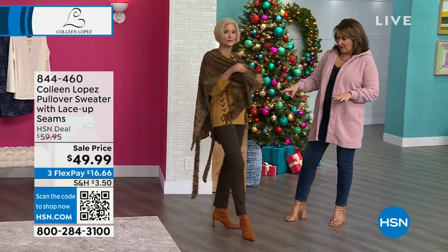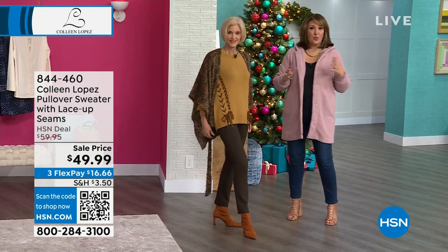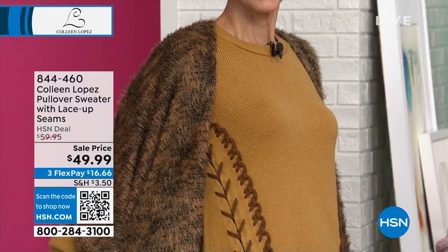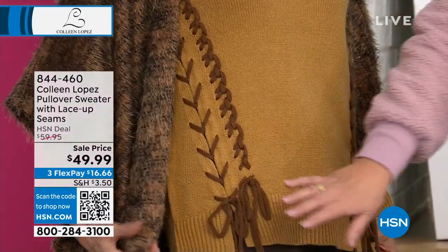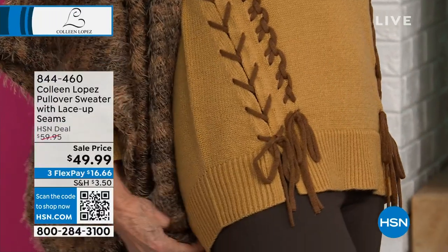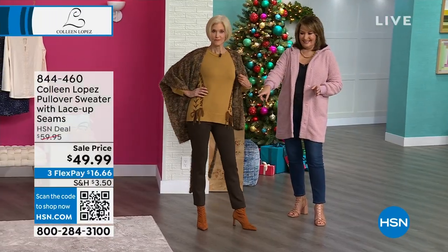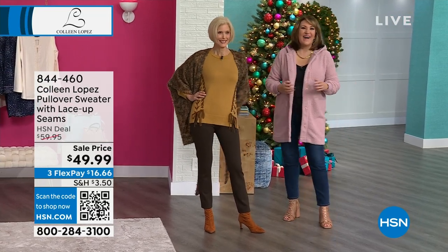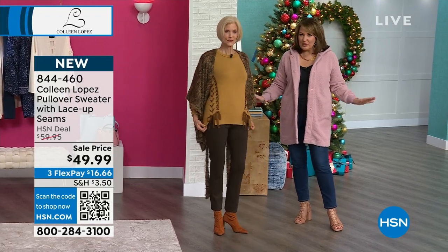So your sweater that you have on — I love this sweater. I'm a sweater person. I love when sweater weather arrives. It's the cutest sweater. It has this great lace detail with the little ties at the bottom. We've done several colors: we have it in black, camel — we call yours chai tea — and then we also have it in a beet red. It's just fabulous.